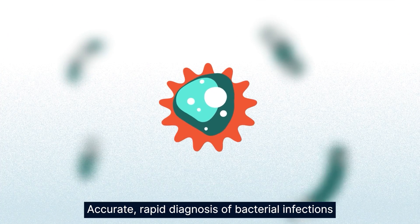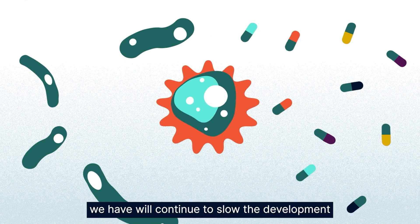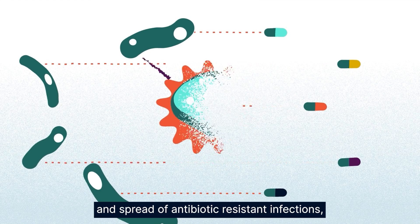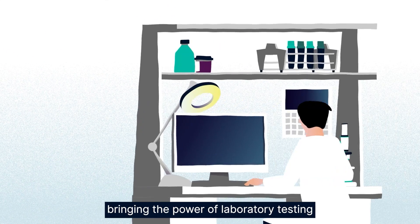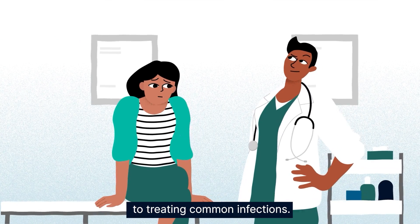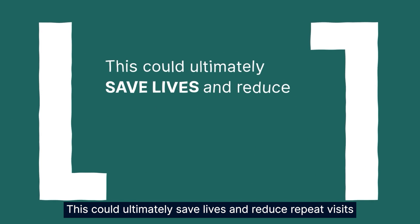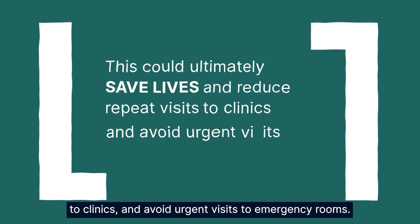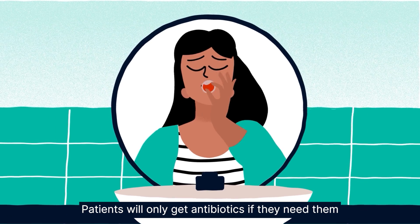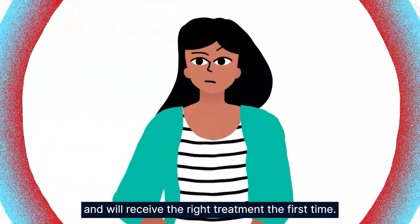Accurate rapid diagnosis of bacterial infections that help doctors to manage and target the antibiotics we have will continue to slow the development and spread of antibiotic resistant infections, bringing the power of laboratory testing into healthcare settings and transforming the approach to treating common infections. This could ultimately save lives and reduce repeat visits to clinics and avoid urgent visits to emergency rooms.